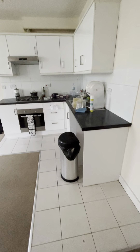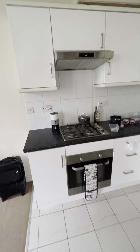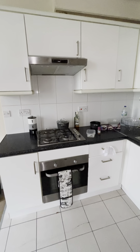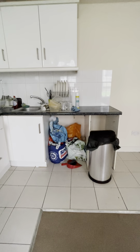I'll take you over to the kitchen so we can look at that in a little bit more detail. It does have a gas hob with the oven. There is lots of cupboard space here as well, and space here for an undercounter fridge.